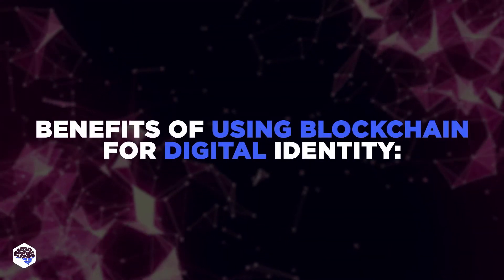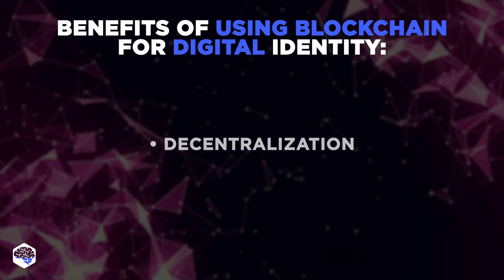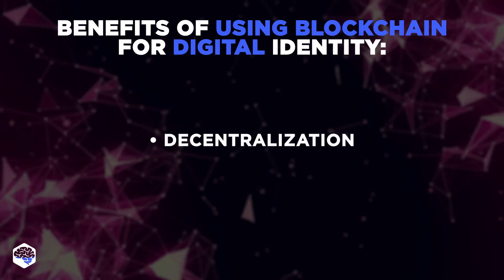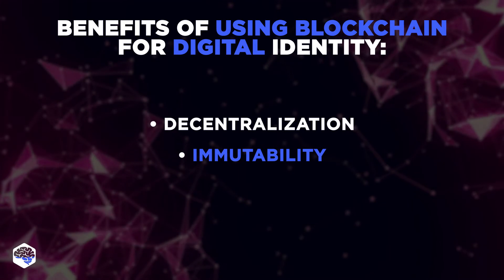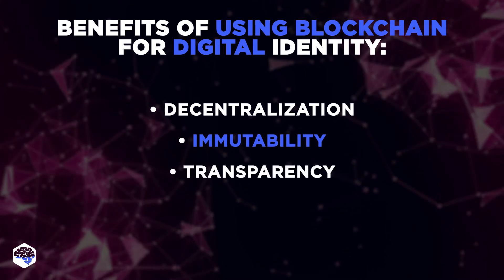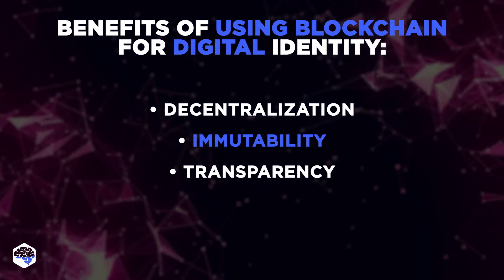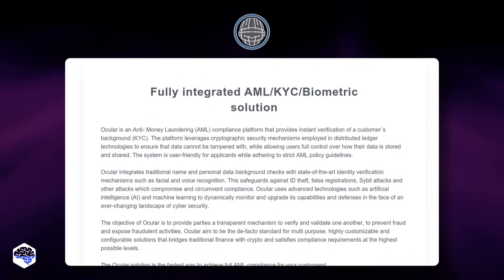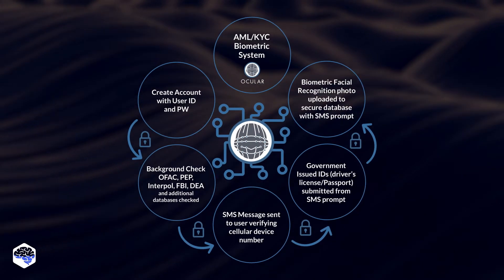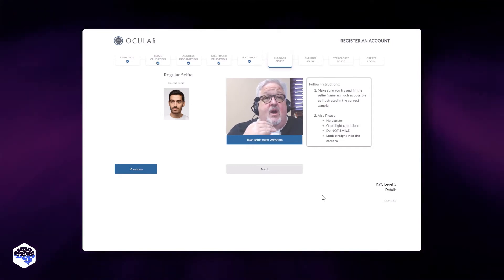Users have control over their data. The main advantages of blockchain identity management are: decentralization, as blockchain is not owned by a single entity; immutability, as hashing algorithms prevent identity data from being tampered; and transparency, as every server of blockchain in the network can see the data entered into the blockchain. An example here is Ocular, an anti-money laundering compliance platform that provides verification of the client's identity, including facial recognition. By storing identity information on blockchains, governments get a chance to prevent forgery of documents.